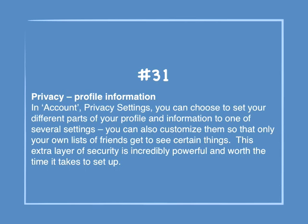Number 31: Privacy profile information. In Account, Privacy Settings, you can choose to set different parts of your profile and information to one of several settings. You can also customize them so that only your own list of friends gets to see certain things. This extra layer of security is incredibly powerful and worth the time it takes to set up.